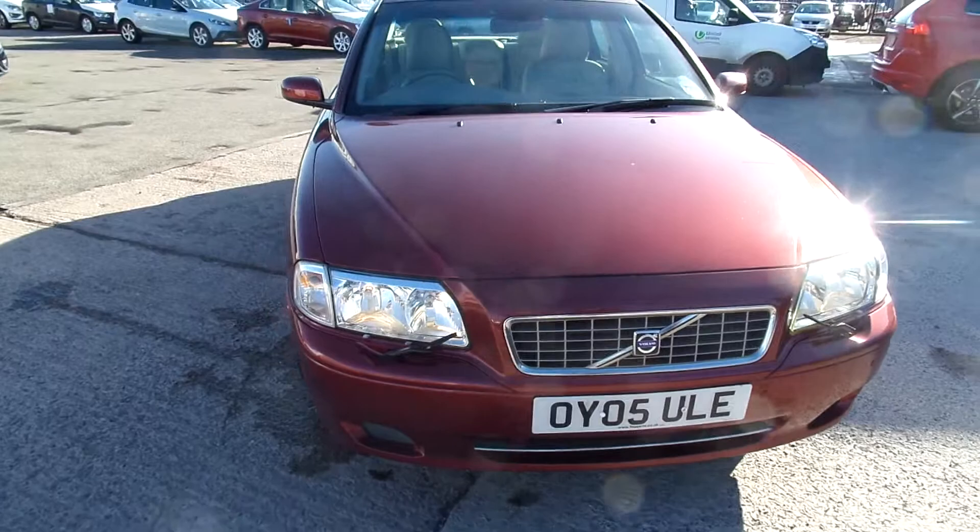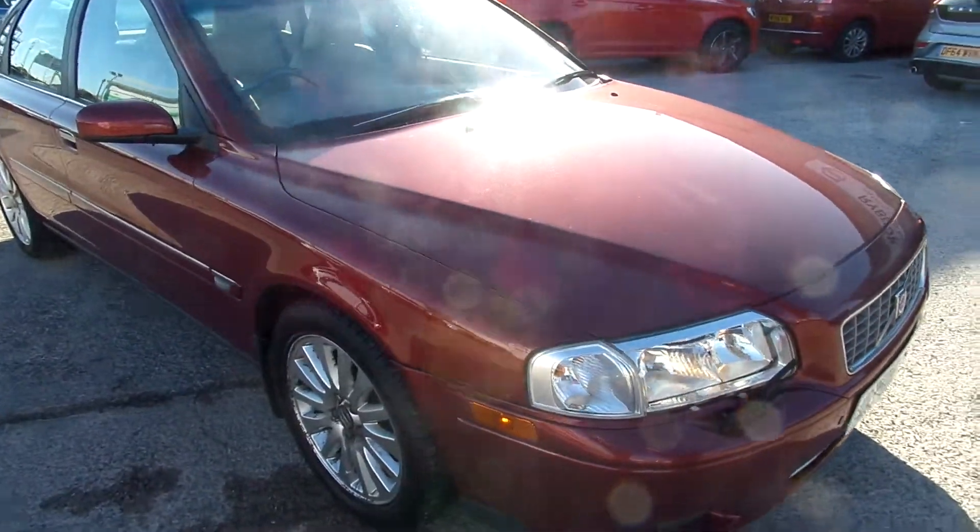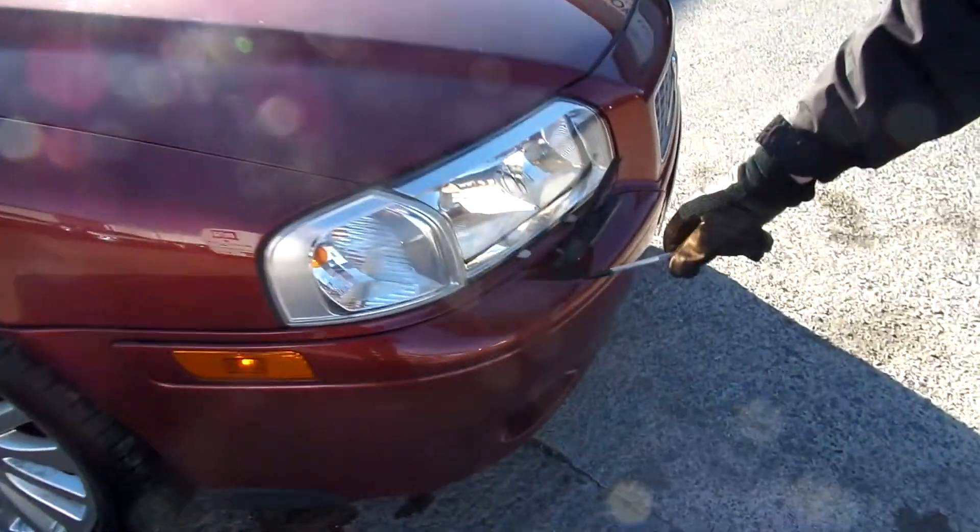Front park assist and rear park assist on this car, it also comes with a sunroof. The front bumper is not too bad at all — just a couple of small chips.